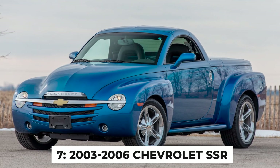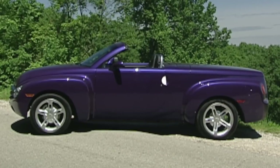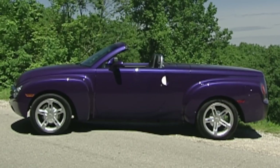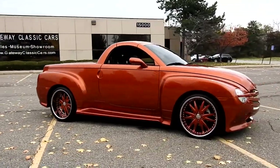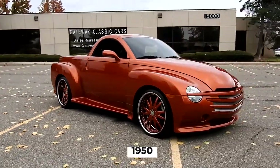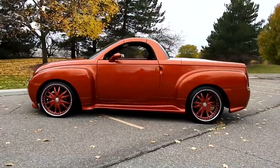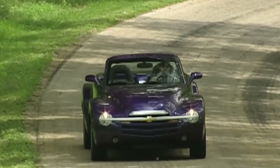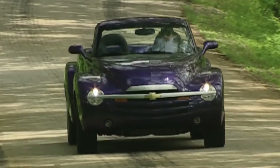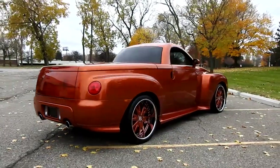Number 7: The 2003 to 2006 Chevrolet SSR. Introduced in 2003, the SSR was Chevy's attempt to create a retro-styled high-performance pickup truck. Its design was certainly eye-catching, resembling a 1950s pickup truck squeezed through a time warp and given a modern makeover. With its bulbous fenders and retractable hardtop, it looked like something straight out of a cartoon. Unfortunately, its performance was equally cartoonish — but not in a good way.